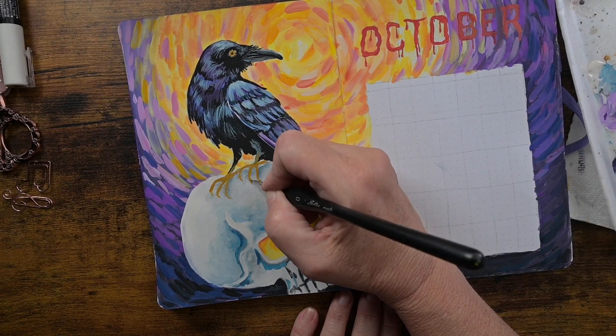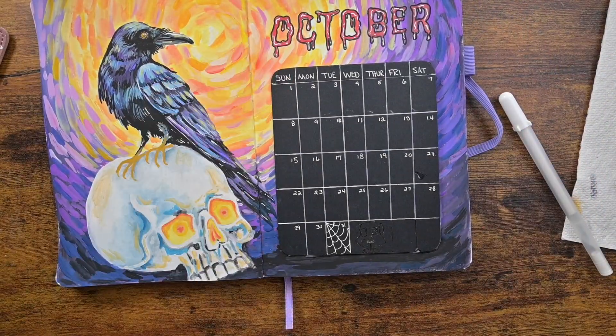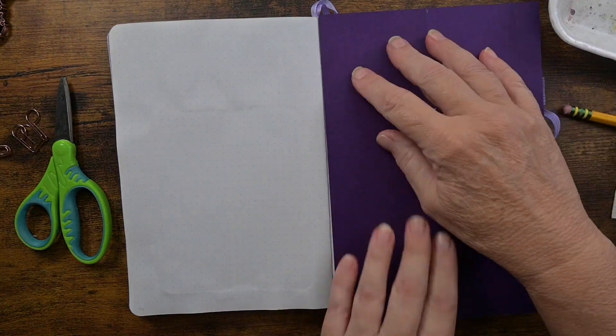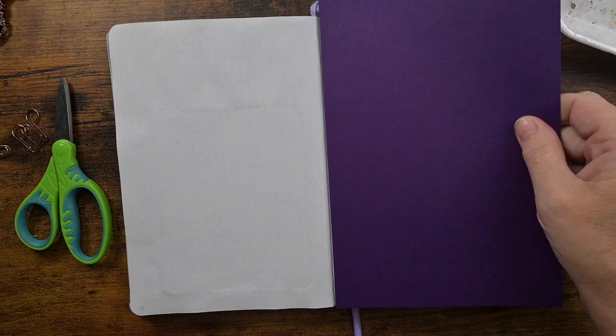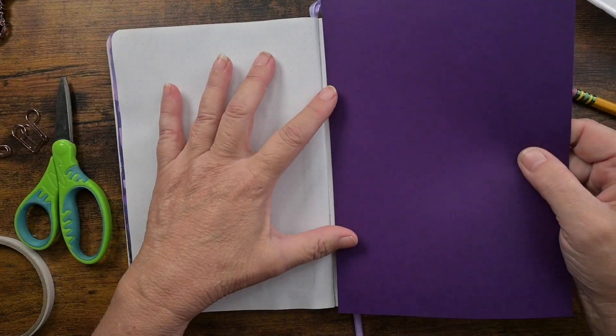As I finish up his feet, I decided the white was too stark for the calendar, so I took a calendar drawn on black paper and just glued it on there. The white was too stark with all of those deep contrasted colors, so the black paper looks much better.